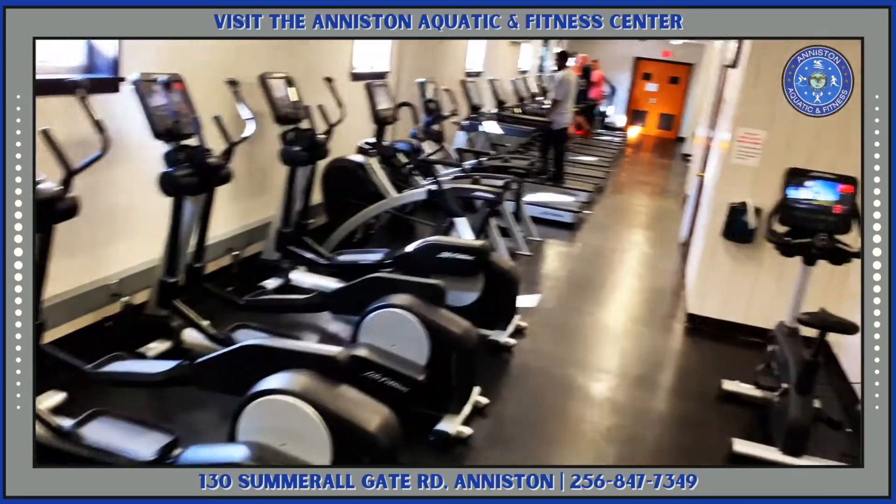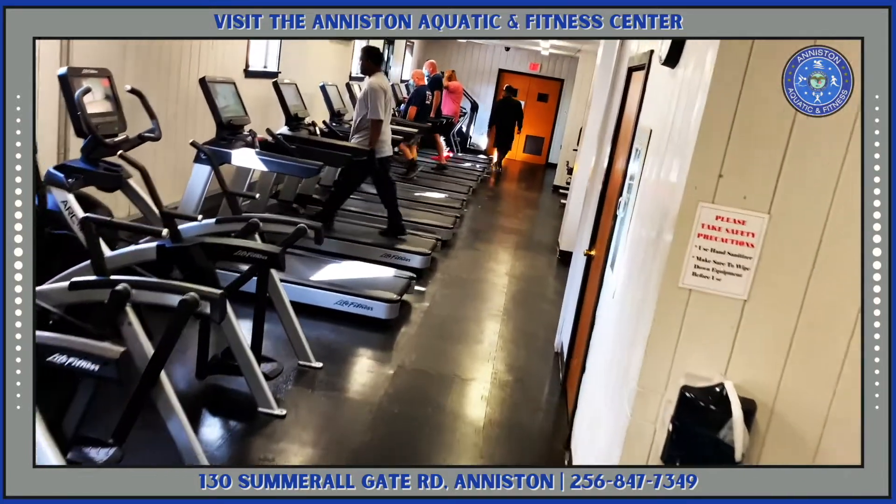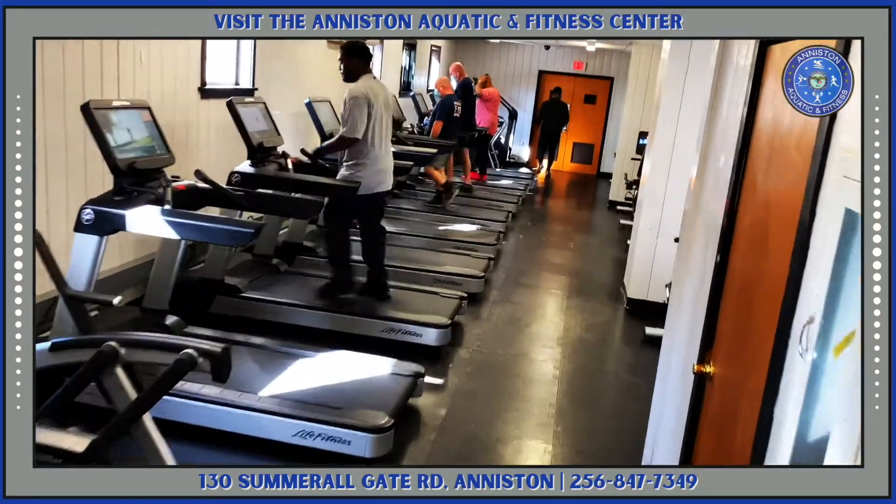Our new state-of-the-art cardio room has brand new equipment — it just came in last week. So grab a friend, come on down and get some exercise.